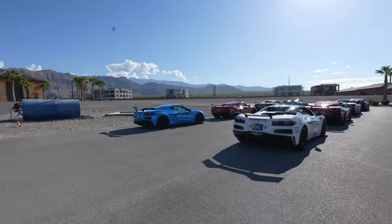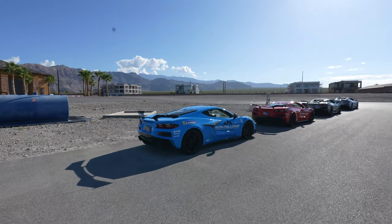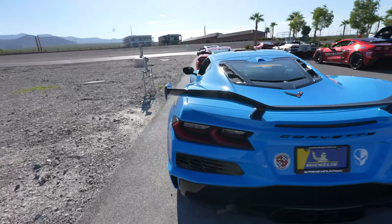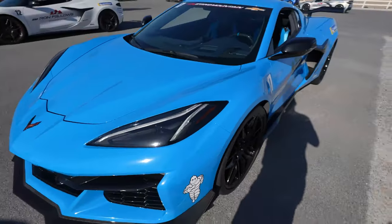I'm going to go find a Z06. There's a Rapid Blue one with the Z07 — I think I have to take this one. This is literally my exact spec. Does it have the same interior? Yeah, I think it does. Exposed carbon Z07. Yeah, this is like my exact car. I'm claiming dibs on this one.